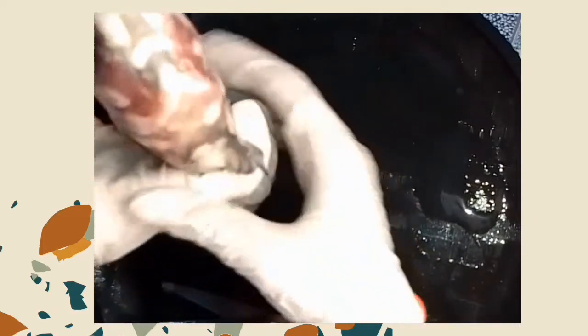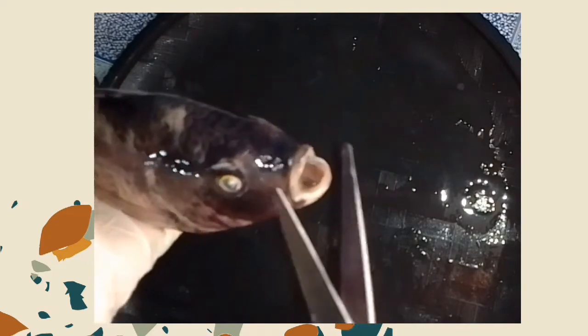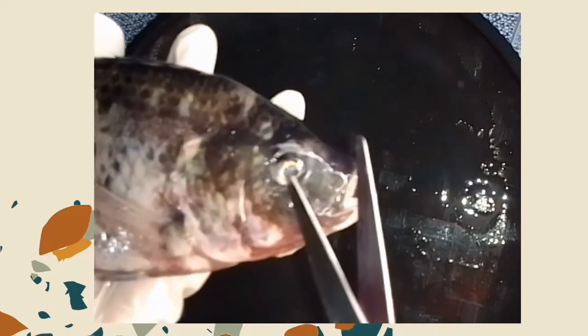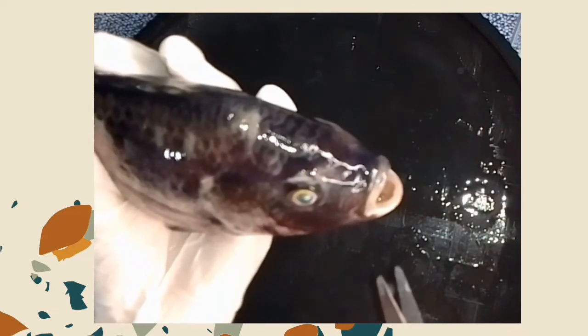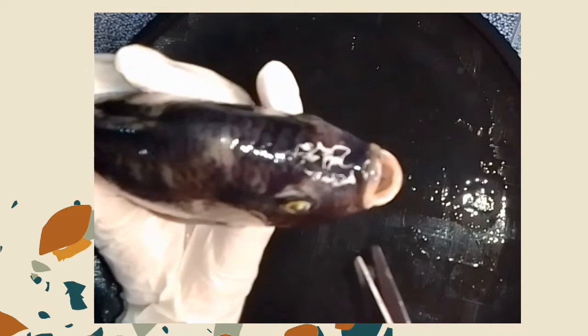Let's move to the nostril of tilapia. This is used for detecting odors in the water. The eyes — fish usually have one eye on each side of the head. It helps them to focus and zero in on prey. Eyes can warn when a predator is near or detect the slightest movement of small prey.